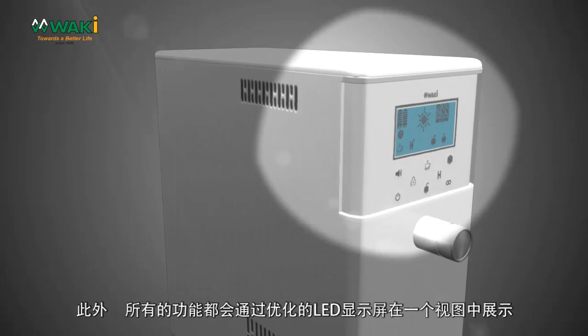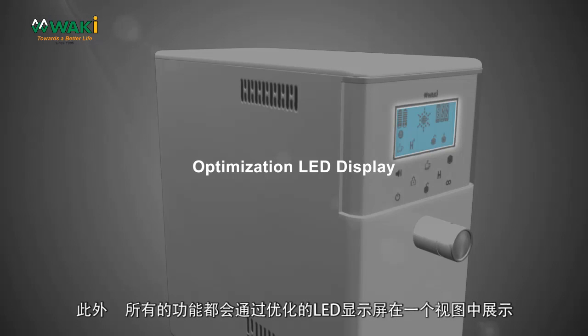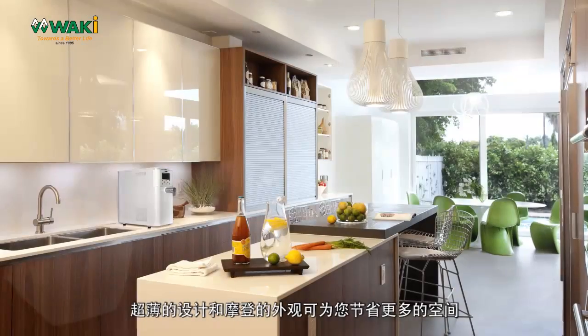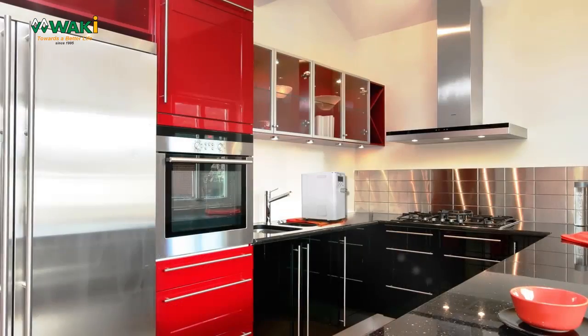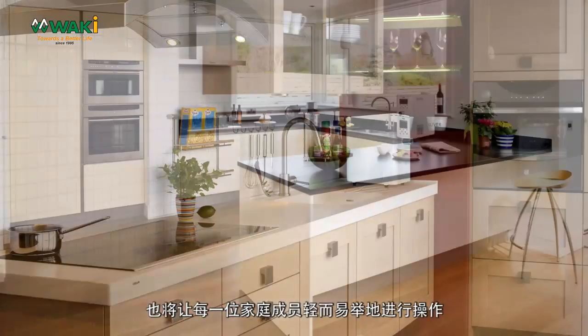In addition, all functions are shown in one view through the optimization LED display. The ultra-slim design and modern look saves more space. With this user-friendly design, it is easy to operate by everyone in the family.